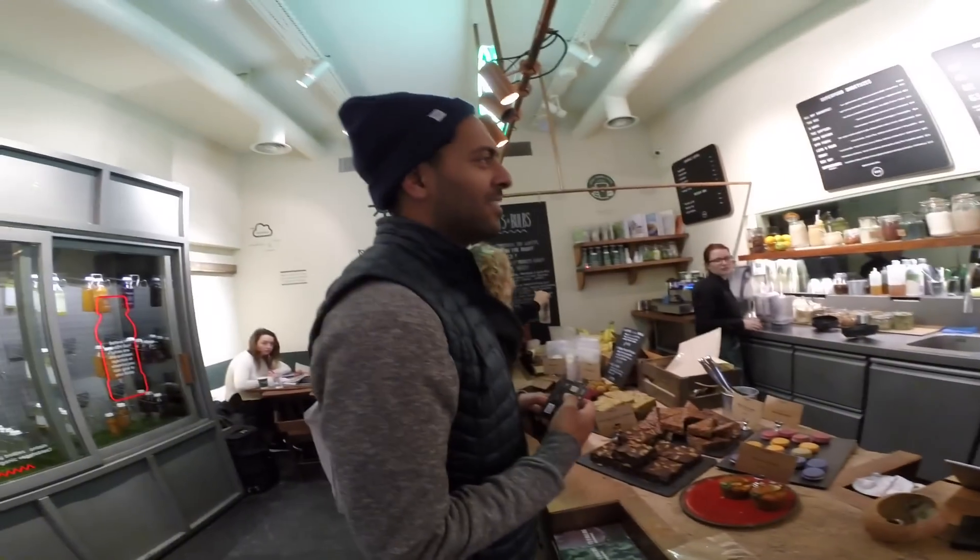The Gym Freak is almond milk and almond butter, banana, peanut butter, whey protein, maca, cocoa, and sesame seeds. We're keeping it clean!